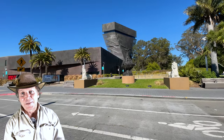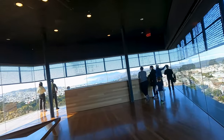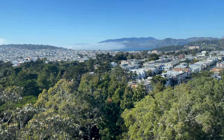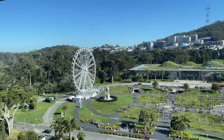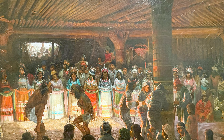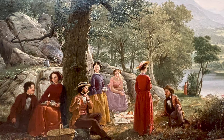The de Young Museum is a renowned art museum that also features an industrial-looking tower with panoramic views of San Francisco and the park. When entering and heading to the free observation deck, head to the right. The museum has five different exhibits plus a special entry exhibit. Personally, I like the American art from the 18th to 20th century — like this 1857 painting depicting the beginning of the industrial revolution, when people needed to escape to enjoy nature.